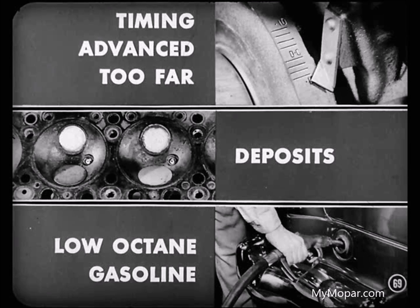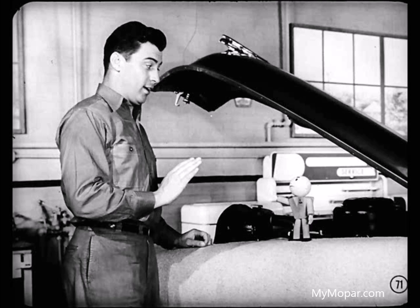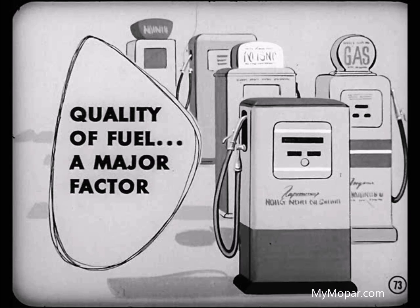There are three main causes of detonation: spark timing that's advanced too far, excessive deposits in the chamber, and low-octane gasoline. You'll get the best performance when the spark is advanced until you hear little or no ping as the car accelerates from 10 to 30 miles an hour during wide-open throttle — but never go beyond 4 degrees from the specified setting. On some detonation cases, you can improve engine performance by getting the owner to change to a different gasoline. Quality of the fuel is a major factor in detonation.